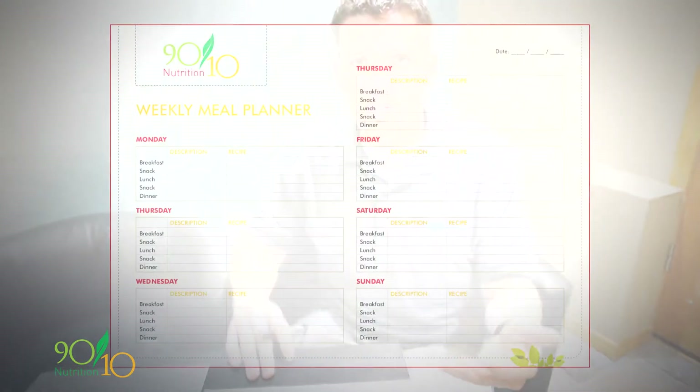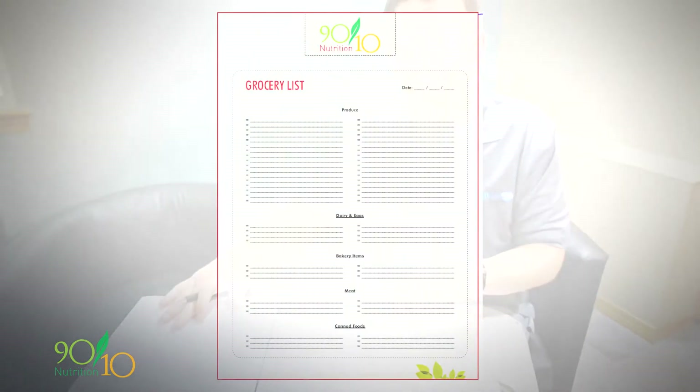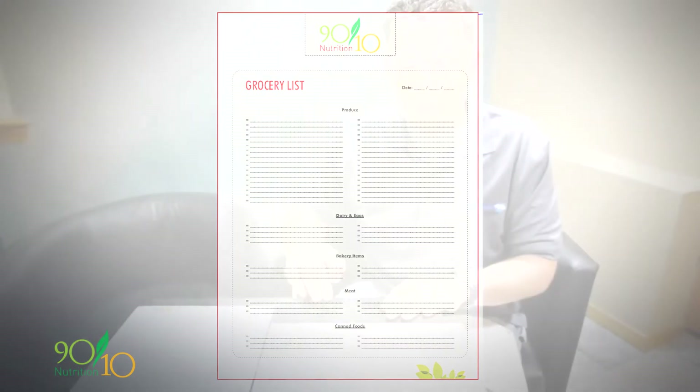I'm going to show you how to add a couple of things to our weekly meal planner and grocery list. What I have in front of me is the weekly meal planner from the resources section of 9010nutrition.com — you can use any sheet of paper you like, but we have one to help you. I also have the grocery list from the resources section. I'm going to pick a couple of recipes from my favorite cookbook, show you how I modify them, put them on the weekly meal planner, and show you how that goes onto the grocery list.